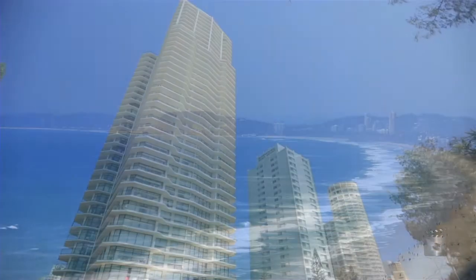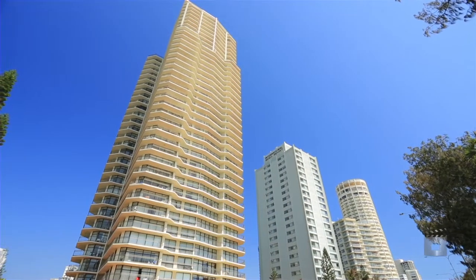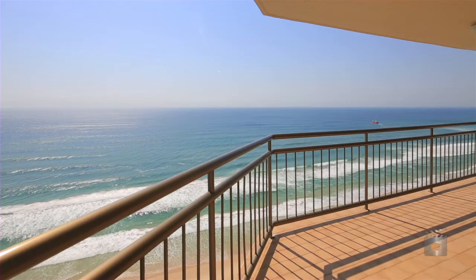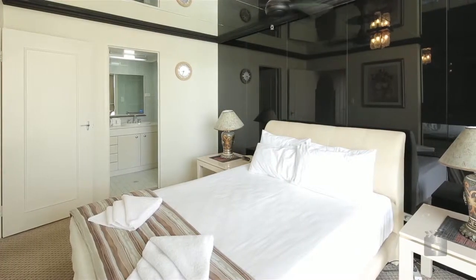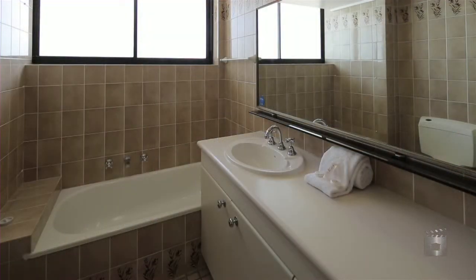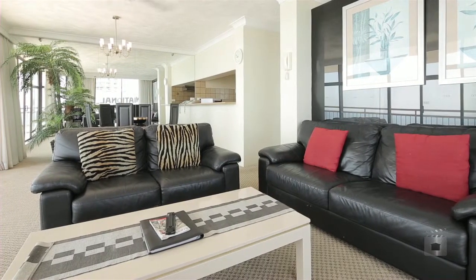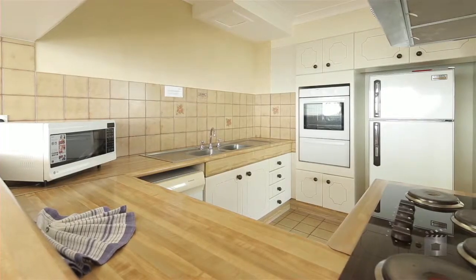Positioned within the preferred northeast corner, apartment 26 boasts stunning beach and ocean views. The generous layout features one bedroom plus study and two bathrooms, with Imperial Surf offering resort facilities including indoor and outdoor pools and a full-size tennis court.